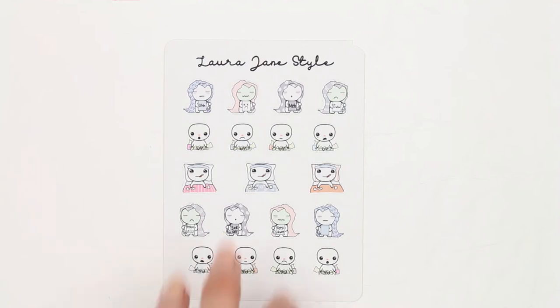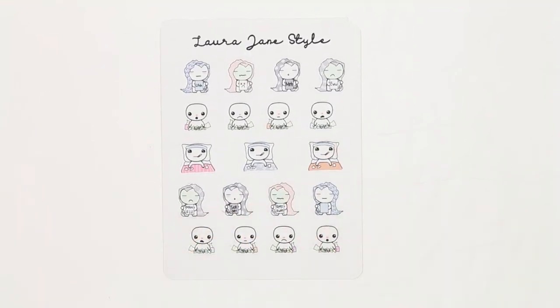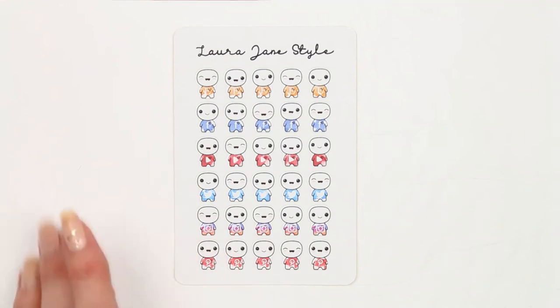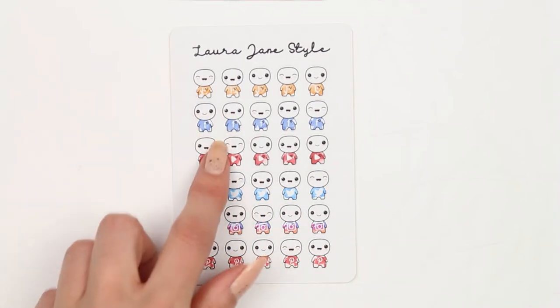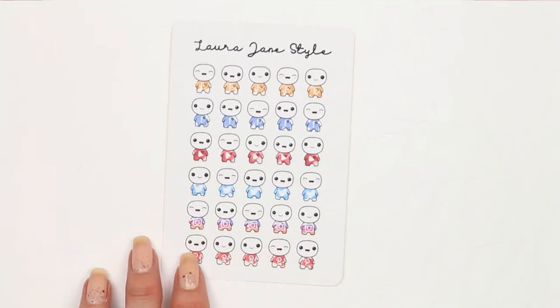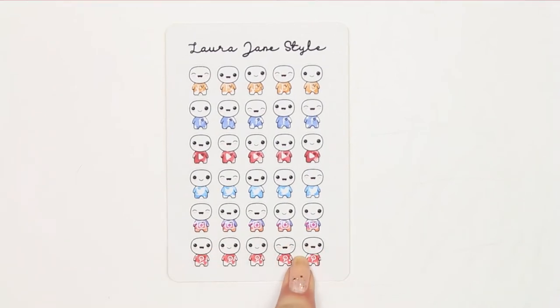There are 19 of them on this sheet. The other new poppet release is the Social Poppets. If you like to track your social media or mark it in your planner, these have all the different icons — so you've got Etsy, Facebook, YouTube, Twitter, Instagram, and Pinterest.